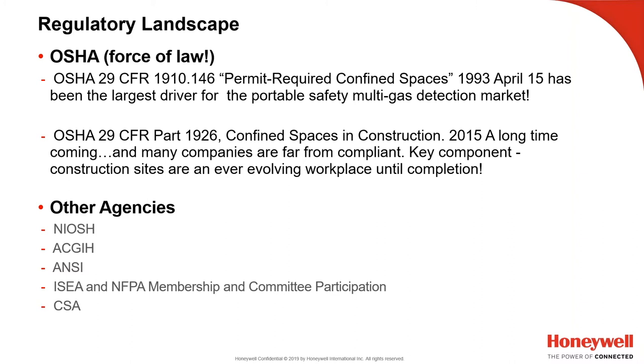ANSI — American National Standards Institute — has a confined space safety document called the Z117 Confined Space Standards. ISEA — International Safety Equipment Association — and NFPA: we are members of these two agencies and work with them, along with competitors MSA, Industrial Scientific, Drager, and 3M, to develop best practices and protocols that even OSHA has adopted for bump testing and validation of direct-reading portable gas monitors in the field. And of course, CSA — Canadian Standards Association.